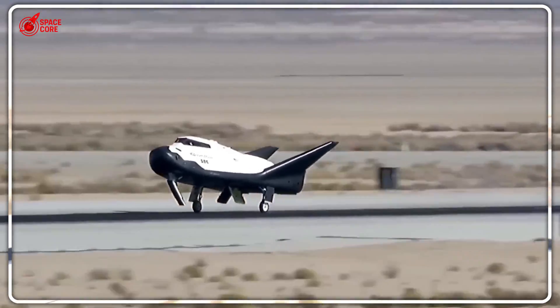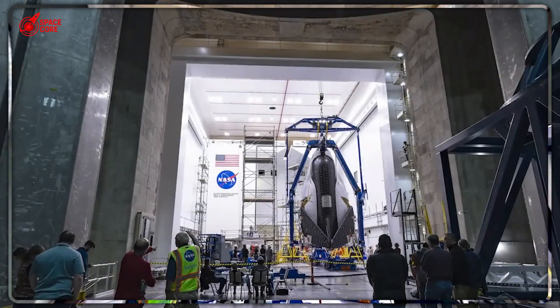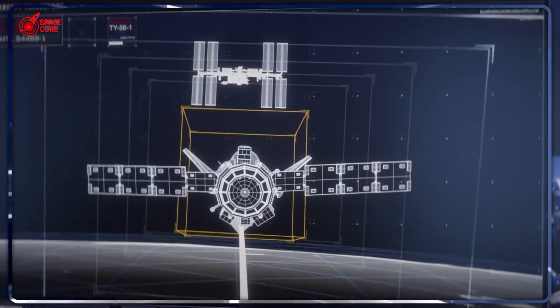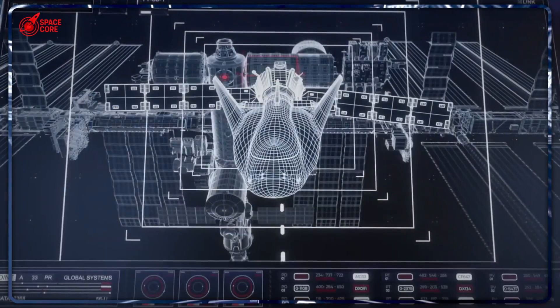Those delicate protein crystals that pharmaceutical companies spent months growing in zero gravity turned into expensive ocean debris. The biological samples that could lead to breakthrough cancer treatments were destroyed by saltwater and brutal impact forces. Yet they kept using Dragon because they thought they had no choice. But what if NASA was secretly developing something that makes Dragon look like a relic from the Stone Age?